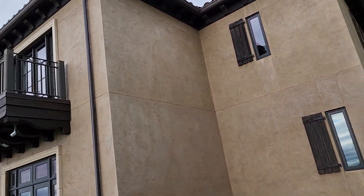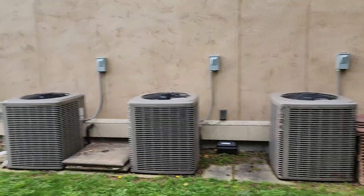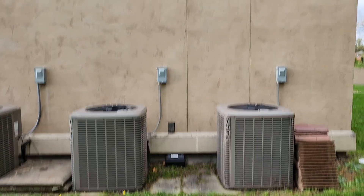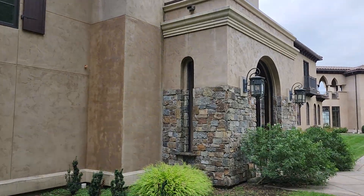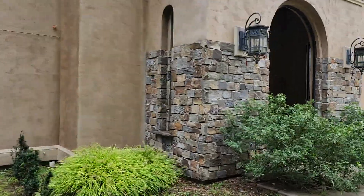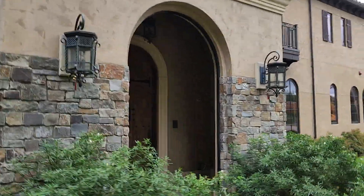They must have bought three or four properties. It takes three air conditioners to run this house. This is the front door — you should take a picture over here, video the front door.